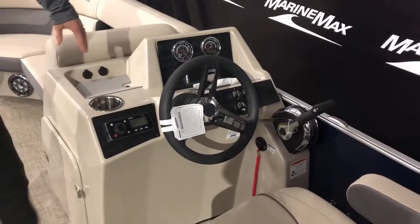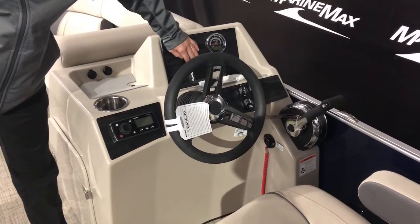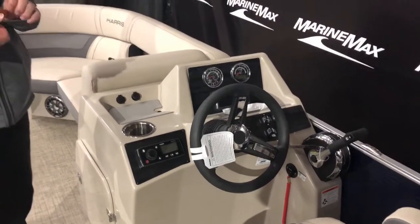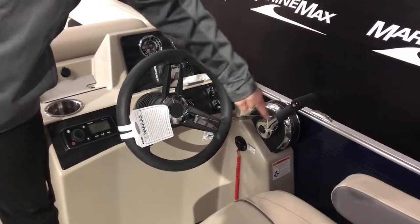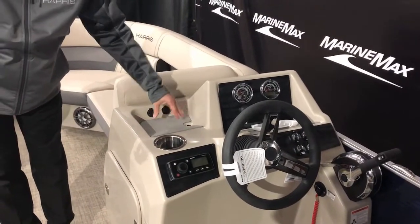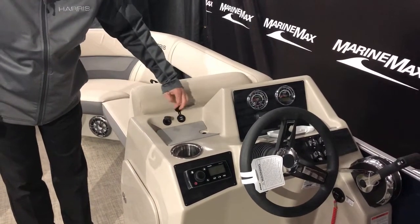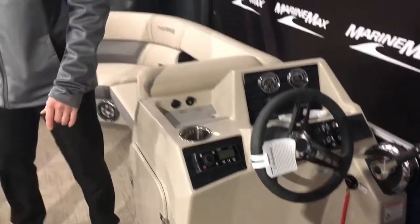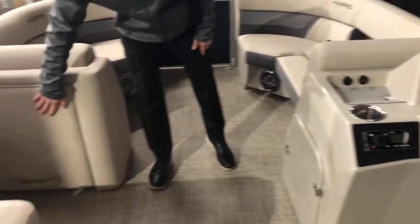Up here at the helm, we have some nice gauges, and we did upgrade this with the Lowrance Hook. So you've got depth in there, you've got GPS, and you do have a fish finder in there as well. This has the 115 with the nice throttle. You've got a cup holder down there, and a nice little place to put your phone or keys. You've got a 12-volt and a couple USBs. This does have the standard Fusion Stereo with four speakers inside the pontoon. There's storage underneath here and storage here as well.